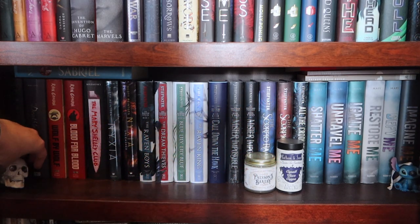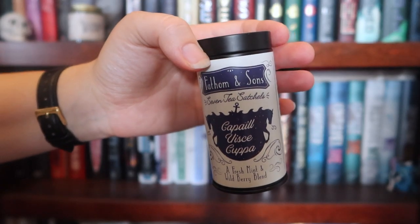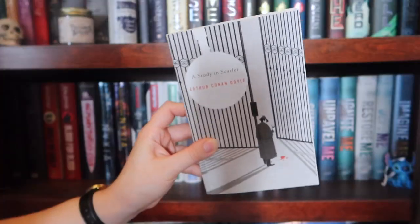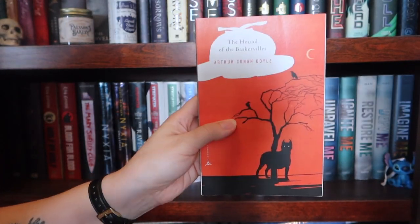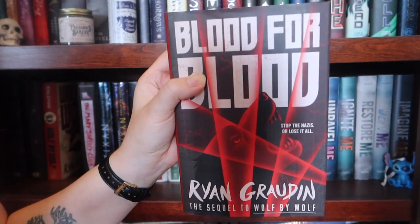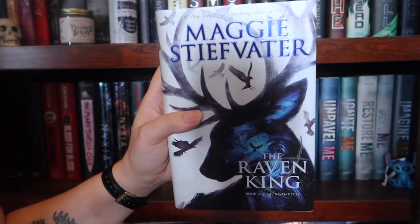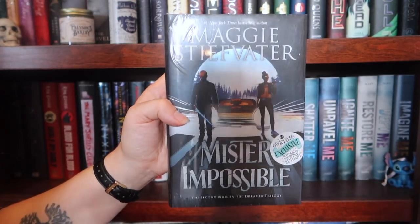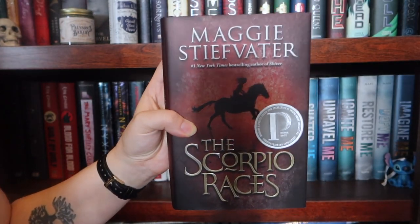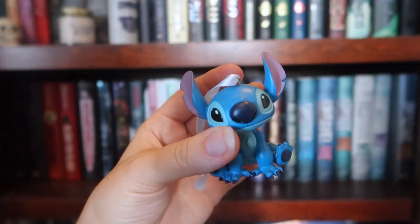Next shelf down: a random skull, because I do, Scorpio Races candle, and Scorpio Races tea. Books: Hiding Up Here, the anniversary edition of Sabriel, UK paperback of Scorpio Races, thin paperback of A Study in Scarlet, thin paperback of The Hound of the Baskervilles, Dread Nation, Deathless Divide, Wolf by Wolf, Blood for Blood, The Mary Shelley Club, Nixia, Nixia Unleashed, The Raven Boys, The Dream Thieves, Blue Lily Lily Blue, The Raven King, Owlcrate edition of Call Down the Hawk, Owlcrate edition of Mr. Impossible, regular edition of Mr. Impossible, Owlcrate edition of The Scorpio Races, regular US hardcover of The Scorpio Races, All the Crooked Saints, Shatter Me, Unravel Me, Ignite Me, Restore Me, Defy Me, Imagine Me, and a Stitchy Christmas ornament.